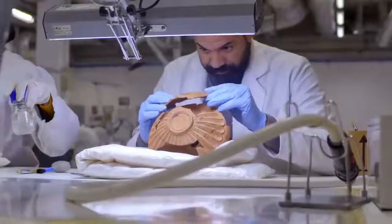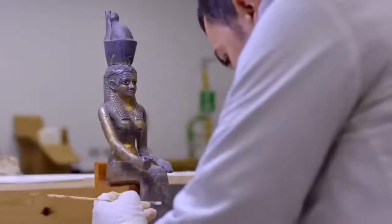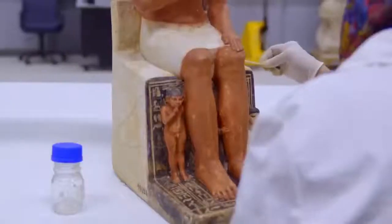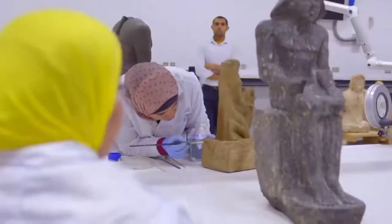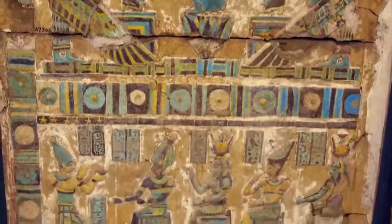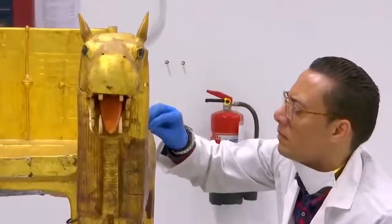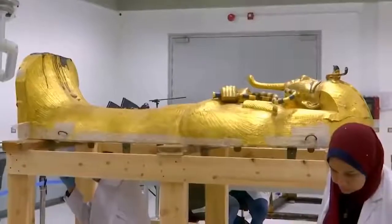We finished restoring now more than 45,000 objects. It's a very meticulous and difficult work. The objects conserved here sometimes date from 4,500 years ago. We find a lot about the techniques of ancient craftsmanship, which is very exciting.